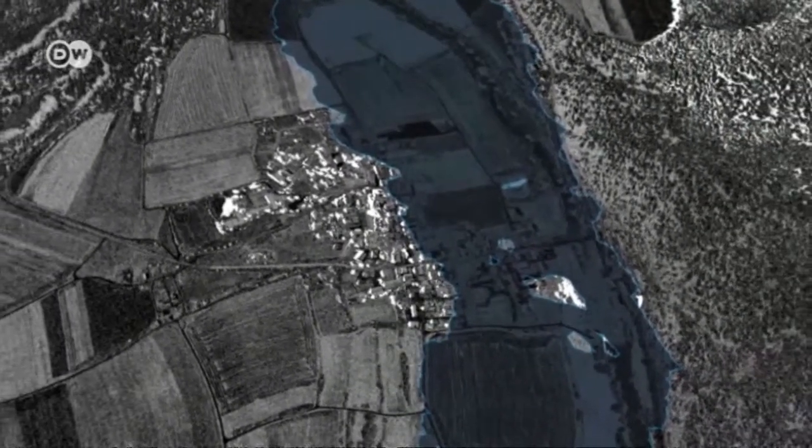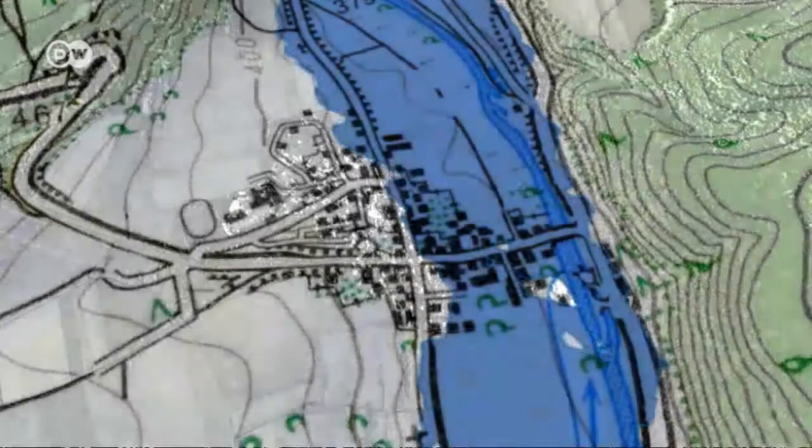That is not the case here. The map shows that the small town on the river faces complete submersion. A large part is already flooded.